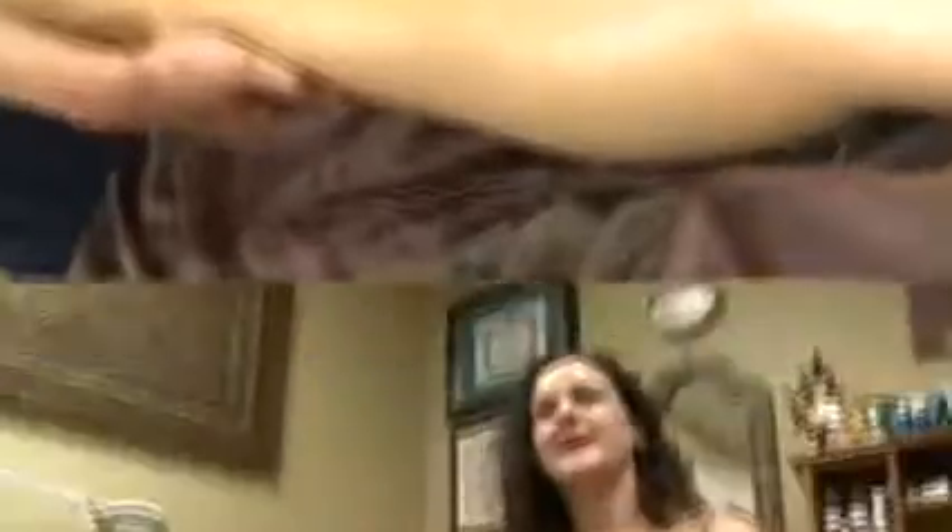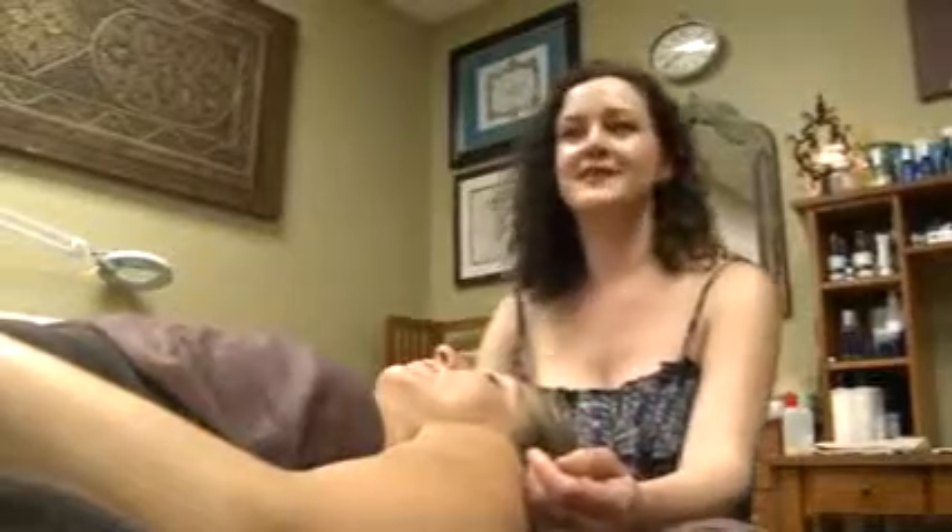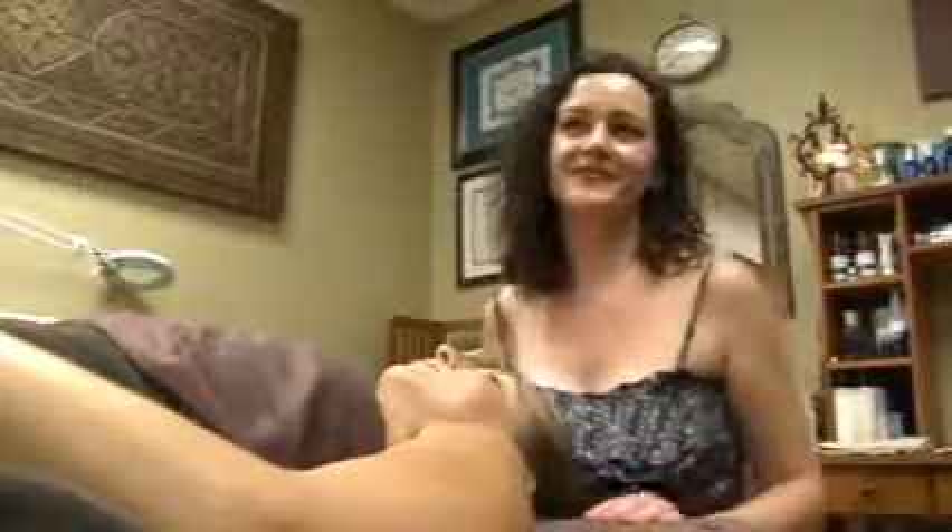Overstreet says a Brazilian Rainforest body wrap is her secret to keeping her clients wrinkle free. It really helps to increase cell turnover, helps to make the skin more even, it lifts and tones and firms and all that good stuff. It's been famous in Hollywood for years.